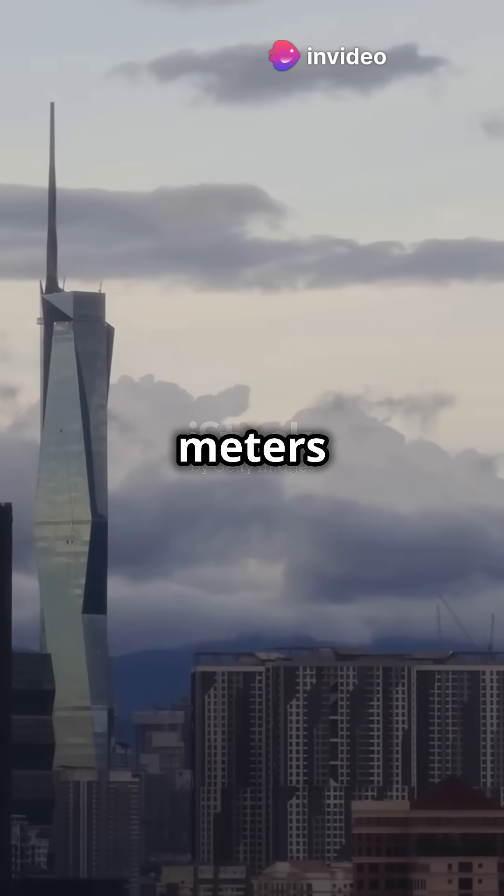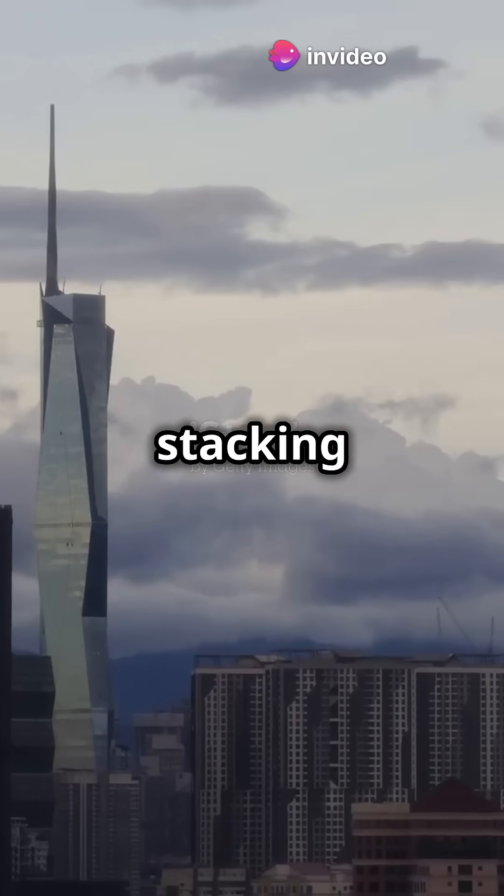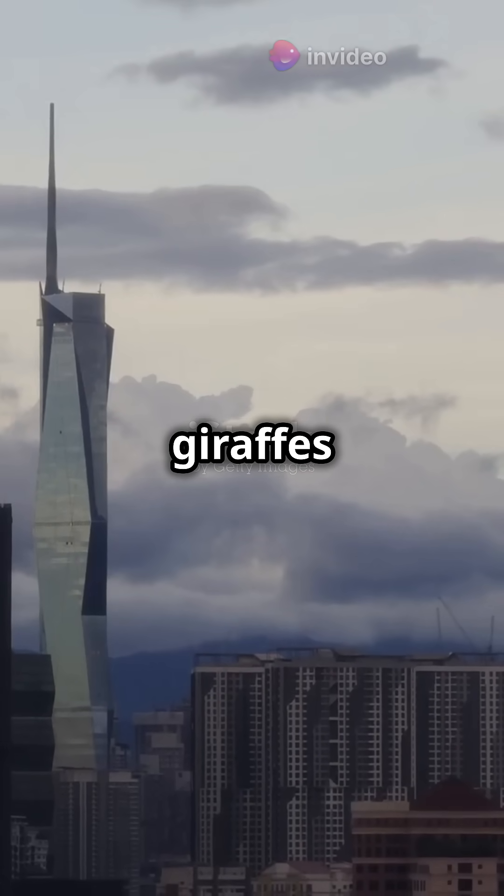It's a whopping 678 meters tall. That's like stacking 125 giraffes on top of each other.